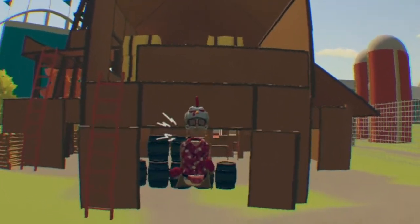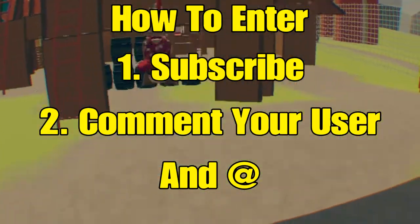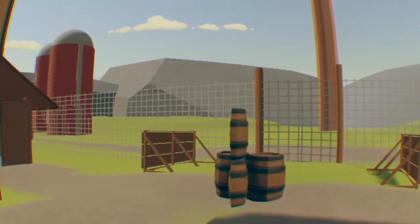If you want to enter this giveaway, all you gotta do is subscribe to the channel and comment down below your Rec Room user and your ID. If you don't know how to find that, let me show you right now. The first thing you want to do is look at your watch.